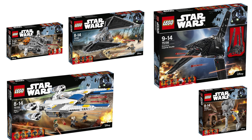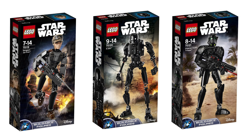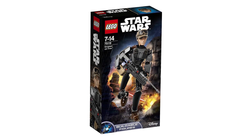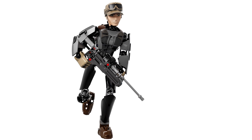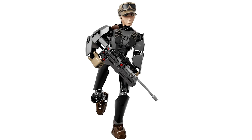Those are the official images and all the information on the five new Rogue One sets, plus here are pictures of three new buildable figures. This is Sergeant Jyn Erso, set number 75119. I'm probably the least excited about this buildable figure — the body doesn't look particularly good, and the face doesn't look very recognizable. The gun is a nice build, I suppose.